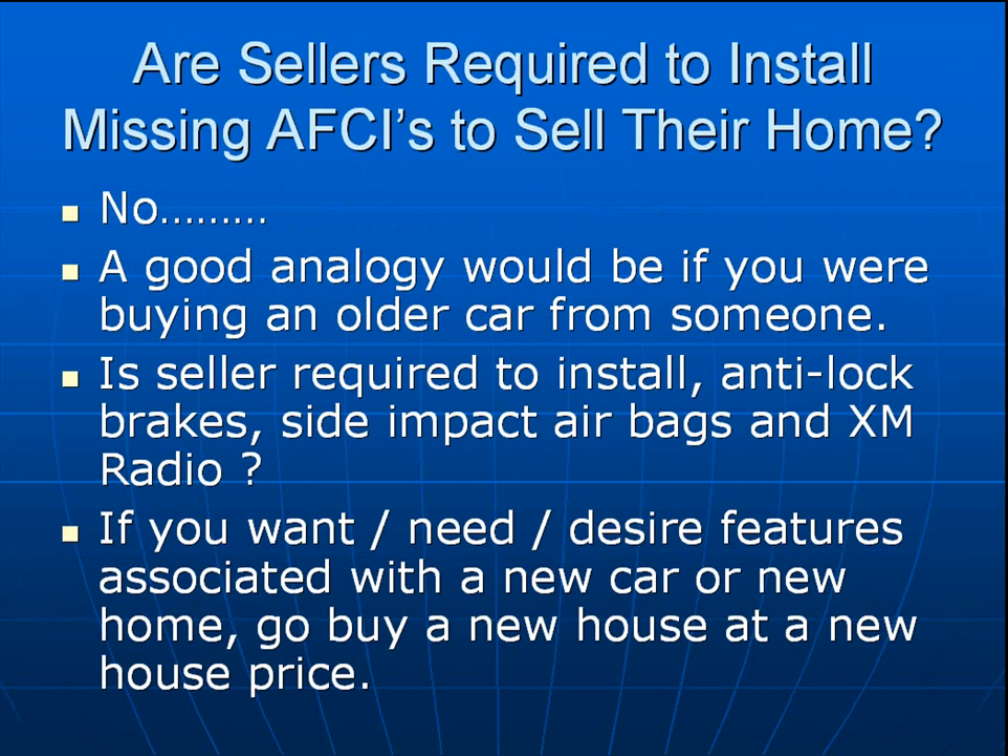Are sellers required to install missing arc faults to sell their home, or buyers required to have arc faults installed on the home they're buying? Simple answer: no, absolutely not. A good analogy would be if you were to buy an older car from someone — is the seller required to install anti-lock brakes, side air impact bags, and XM radio before you buy the car? No. If you want features associated with a new home, like a brand new electrical system with all the whistles and bells, then go out and buy a new house at a new house price.